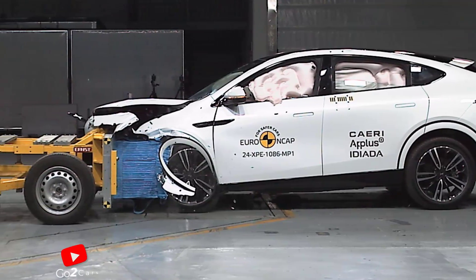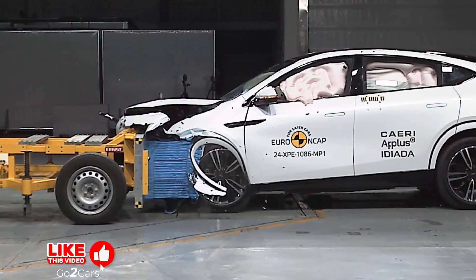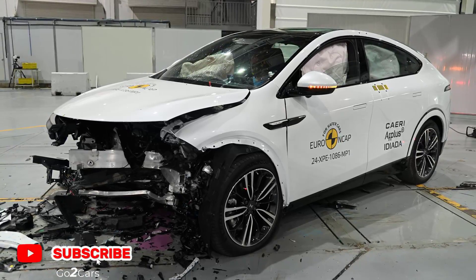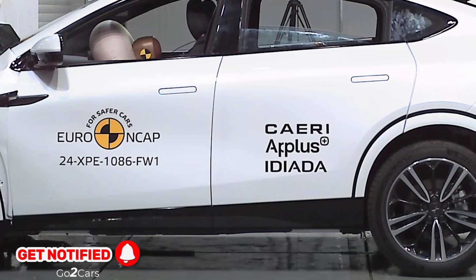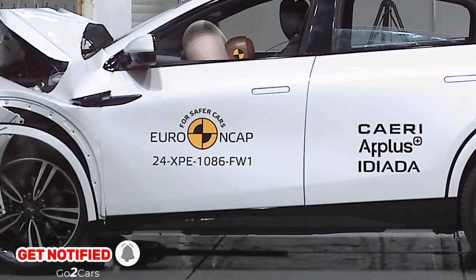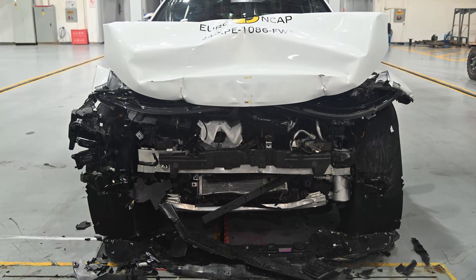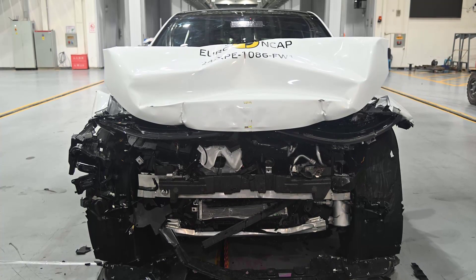The Xpeng G6 is an all-electric, ultra-smart coupe SUV that embodies the latest advancements in intelligent mobility. Equipped with Xpeng's innovative SEPA 2.0 platform with 800V architecture and the most advanced software technology, the G6 offers a high degree of space and comfort alongside uncompromising standard equipment.